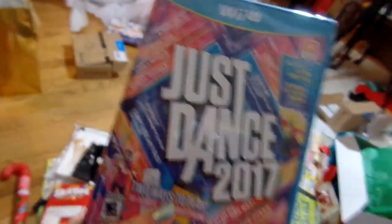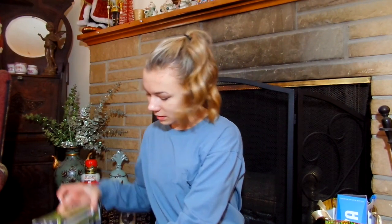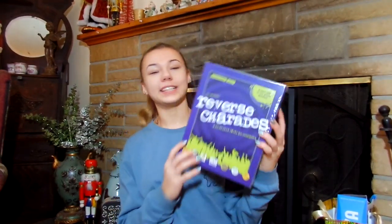I forgot to put this in the video — I got this choker from Charming Charlies and Just Dance 2017. Oh yeah, bye now.